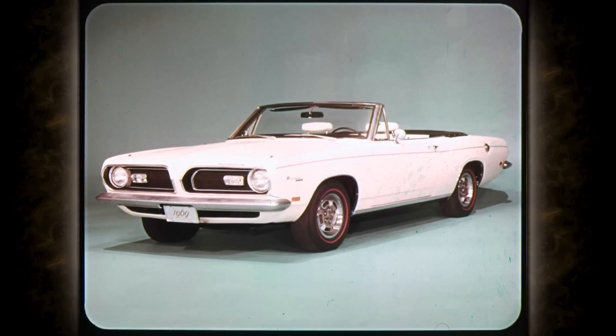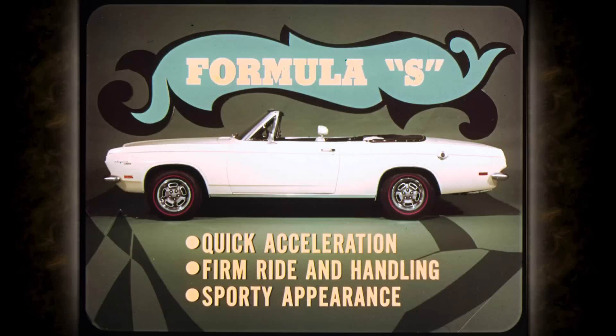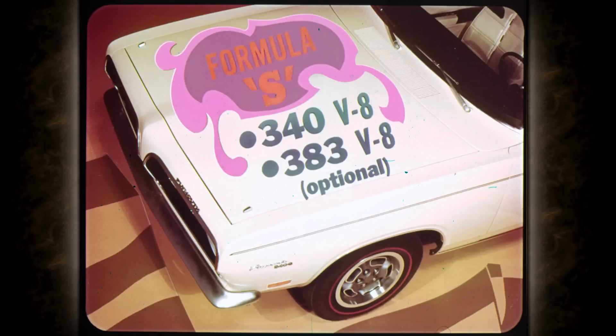As for power, Barracuda can give you all the power you want to handle. The standard 6 has 145 horsepower to get you where you want to go, and the standard 8 is 230 horses worth of action. And if that's not enough power for you, the Formula S is one of the packages that gives you quick acceleration, firm ride and handling, and a groovy sports car appearance.